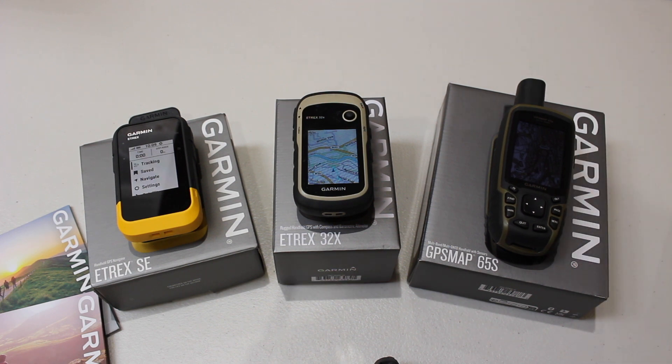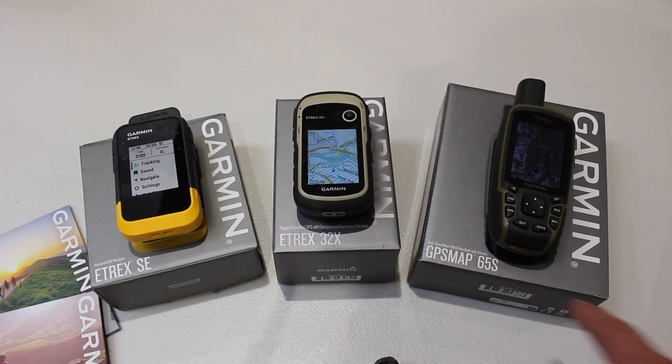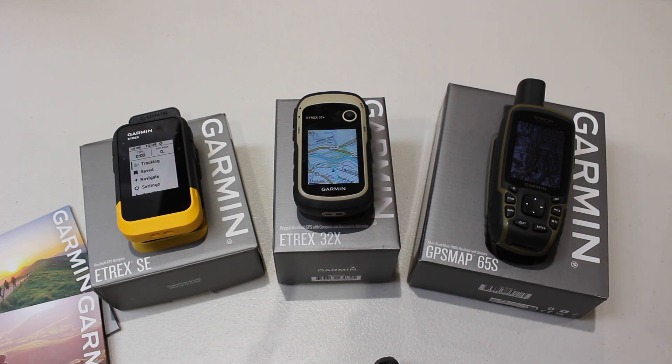The Garmin GPS Map 65S — if you can afford it, this is what I would be looking at. I always think of the GPS ranges as makes of cars. The eTREX 32X is like the Ford range, and this is the top Ford model. The GPS Map series is your Mercedes in the car world. So what we're looking at here is the bottom of the top-end range of GPS units by Garmin. Benefits of this include a slightly larger screen, plus these buttons underneath, making it really easy to use — especially with big thick gloves on. It's also what we call multiband, working off five satellite systems and taking two signals off each satellite, making it hugely accurate.